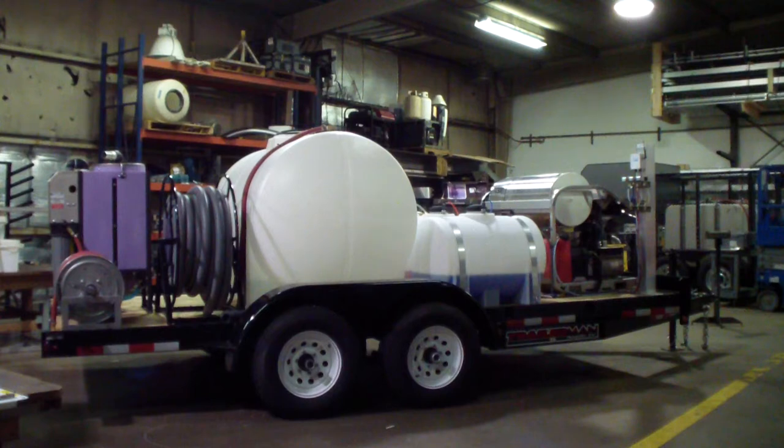On top of that is a 535-gallon water tank. It has high pressure and low pressure hose reels with 150 feet of inlet hose and 200 feet of high pressure hose.